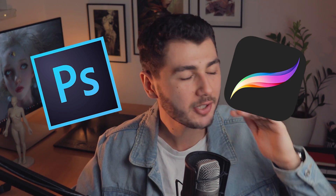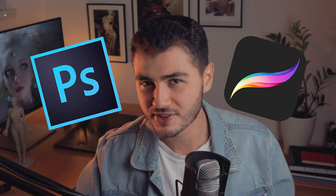Procreate and Photoshop are the best digital painting softwares out there. In this video we are going to compare both and I'm going to tell you what are the advantages and disadvantages of each one of them.